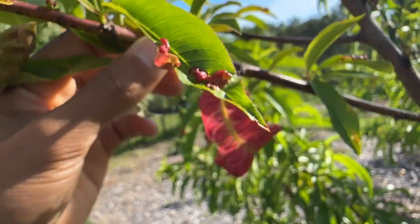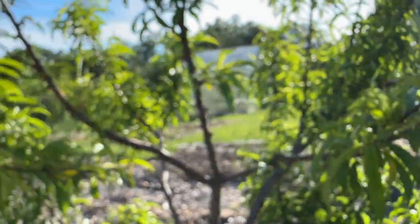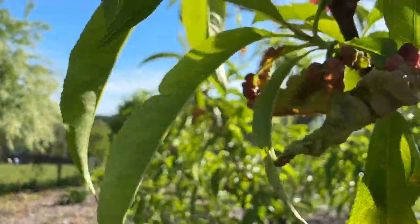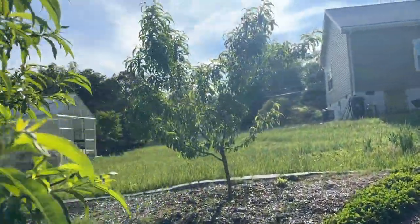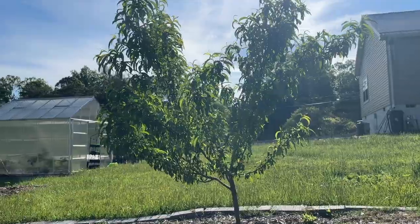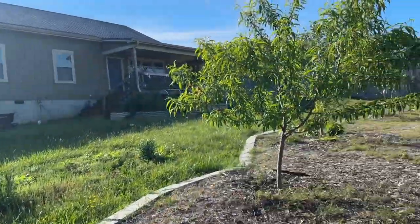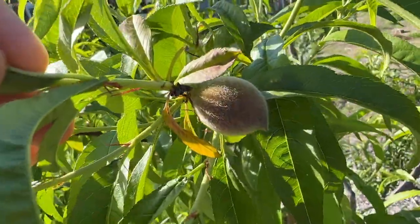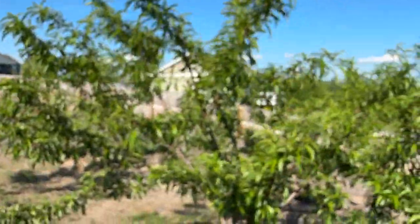This peach leaf curl happened last year as well. There are fruits on it but I wish I knew how to help this tree. If you have any tips for the peach leaf curl epidemic, let me know. This is actually looking like a really good year for peaches because we didn't have a frost that destroyed all the flowers. There's quite a bit of fruit growing on these trees — I'm definitely going to have to thin these out. Love peaches.